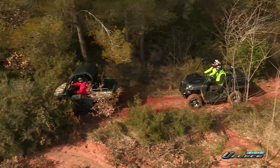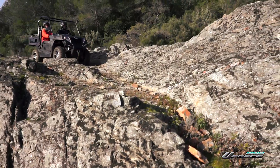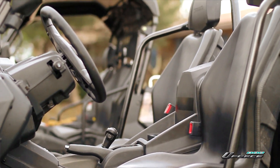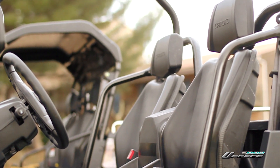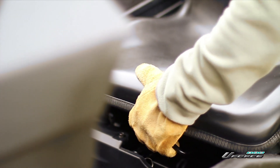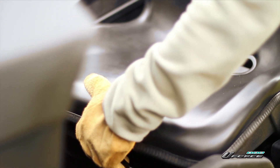Its on-command front differential lock lets you go anywhere, which is easy with its new ergonomically designed seats that guarantee a more comfortable ride. In fact, the driver's seat even has an adjusting range of 120 millimeters for extra comfort.